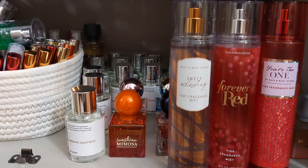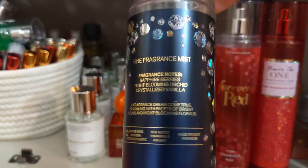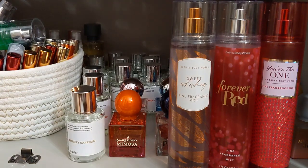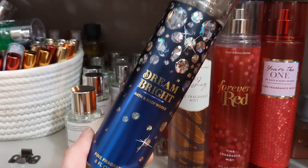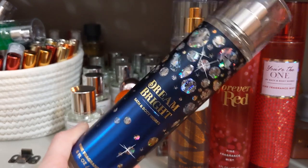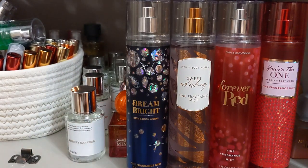Then we have a newer release, Dream Bright. It's very perfumey — it has sapphire berries, night blooming orchid, and crystallized vanilla. It just has that strong perfume vibe to me, especially with an intense floral, and the vanilla adds a really nice sweetness. This one goes for $17.50 and is really pretty. If you want to smell floral but still a little sweet from the vanilla, this is a really good one and it smells expensive.